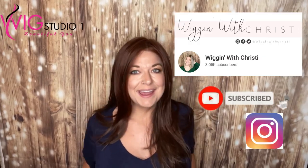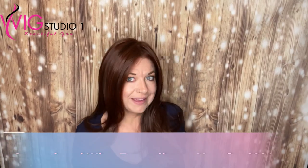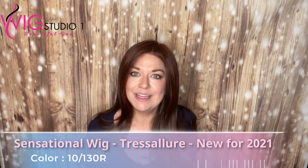Hi guys, welcome back to Wiggin' with Christy. Today I am doing a wig review for you on a new piece for 2021 by Tresa Lore. This is the Sensational Wig in the color 10130R.